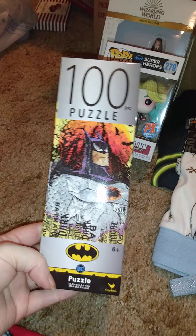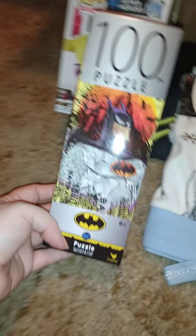He got me this Harley Quinn little figure — that's the side of the box and that's the back. He also got me this 100-piece Batman puzzle.